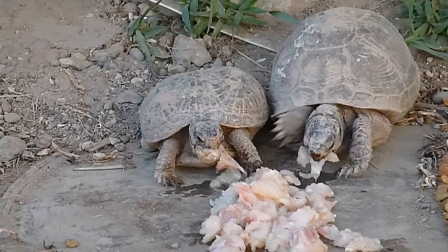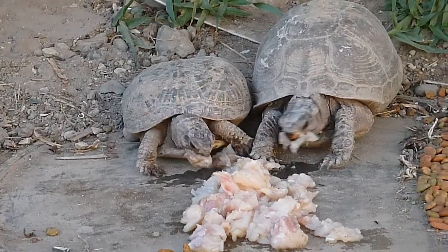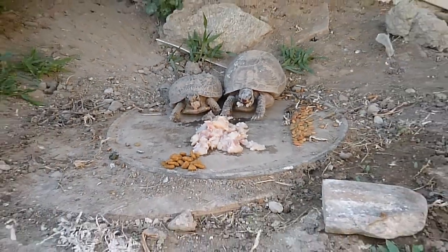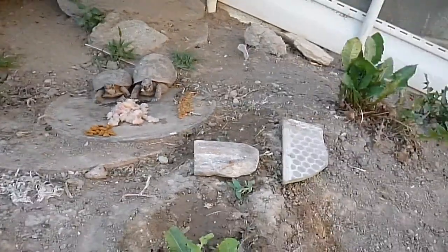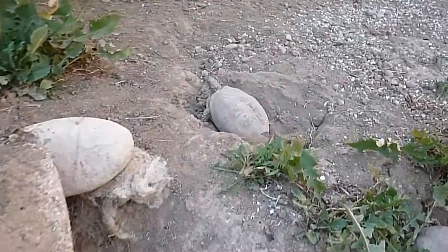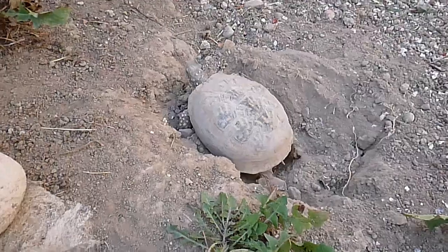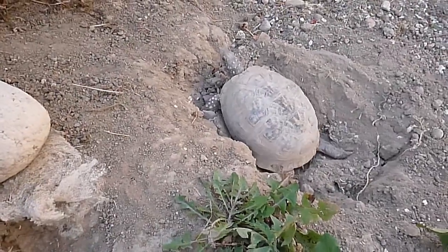Well, I hope you enjoyed this video. It's just, I guess, a feeding video of sorts and a preliminary look at a box turtle trying to lay its eggs for the first time.